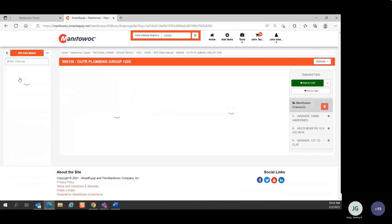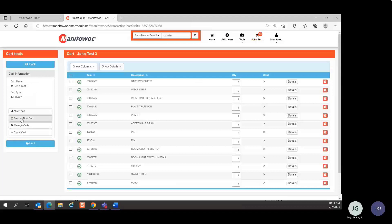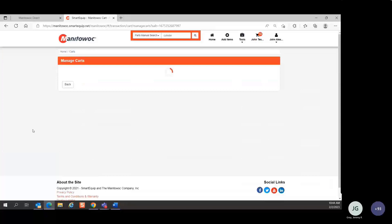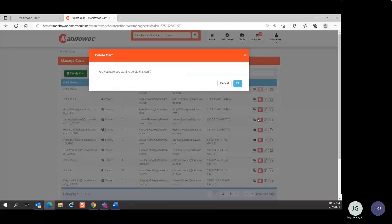Q: If you share your cart, can anyone delete it, or only the creator? A: Yes, once it's shared, anyone within the organization can delete it — even if they did not create the cart — and that deletes it for everybody.